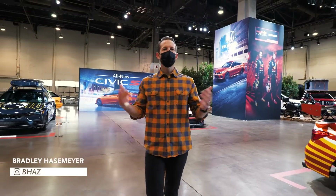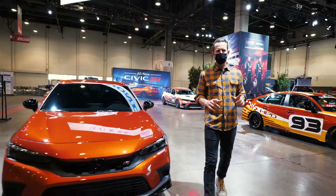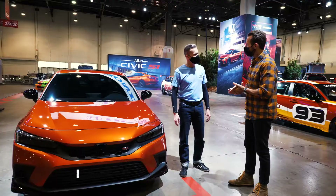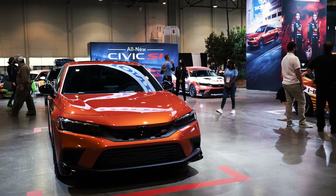Hey everybody, welcome to SEMA 2021, where Honda has filled their booth with an impressive lineup of rugged SUVs and our first look at the all-new Civic Si. This is the public debut of the all-new 2022 Civic Si.